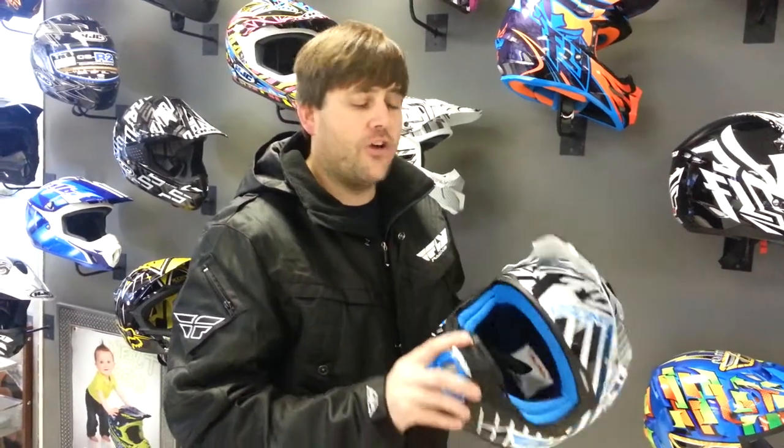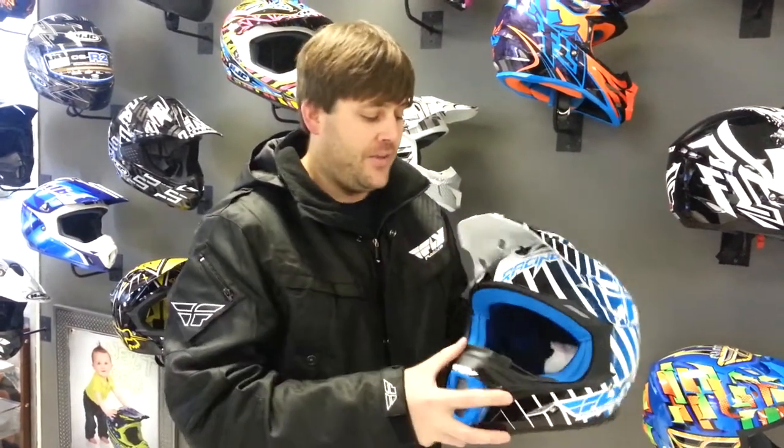The Fly 3.4 helmet is available at RavexPerformance.com, only $159.99 retail. So check it out at RavexPerformance.com.